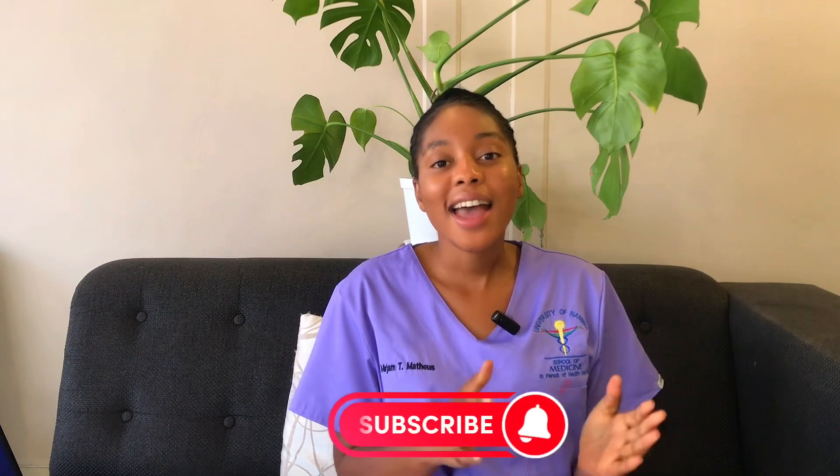Hi there, beautiful people! Welcome back to Becoming Health Namibia. I am Mariam, and in today's video we will be talking about the requirements needed to study medicine in Namibia. Whether you are a high school student, someone wanting to change courses, a career changer, or even an international student, this video is for you.